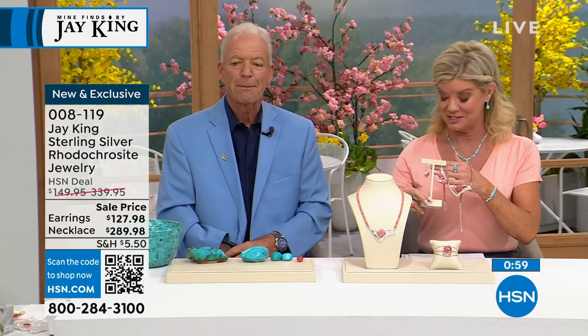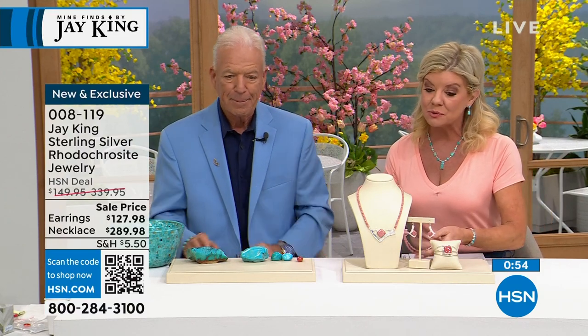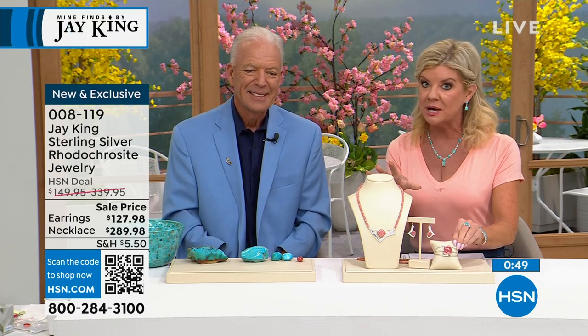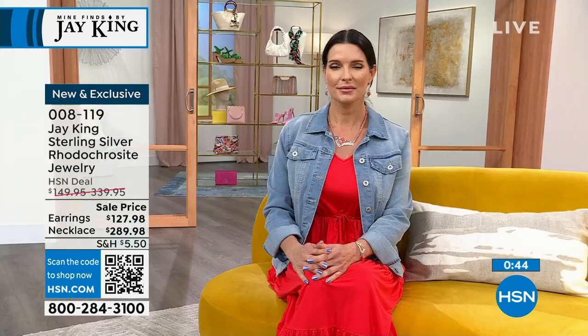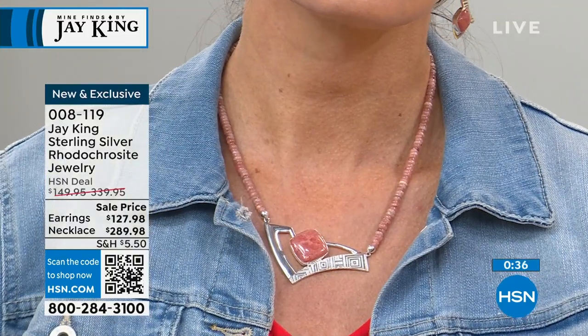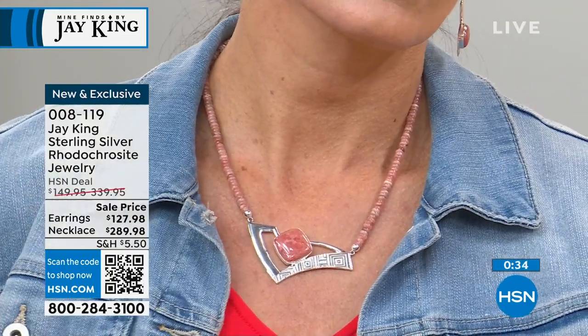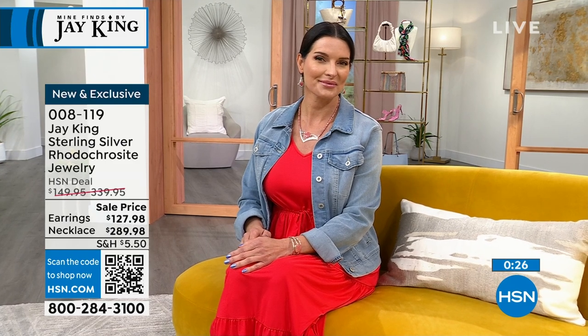These earrings are $127, the necklace is $289 — was originally $339. We also have a cuff bracelet. These are gallery edition pieces. It's completely 100% custom made. Three or four flex payments with your HSN charge card — item number 008-119. We'll keep you updated. On the cuff bracelet — that's almost gone. The cuff bracelet adjusts from about 6½ inch up to 8 inches.